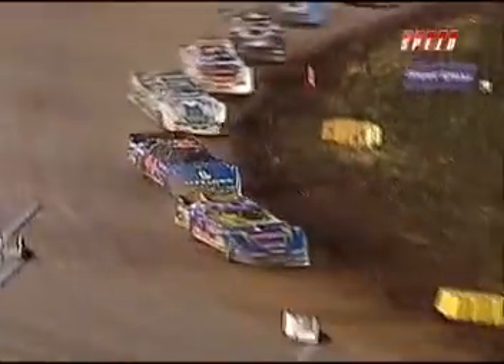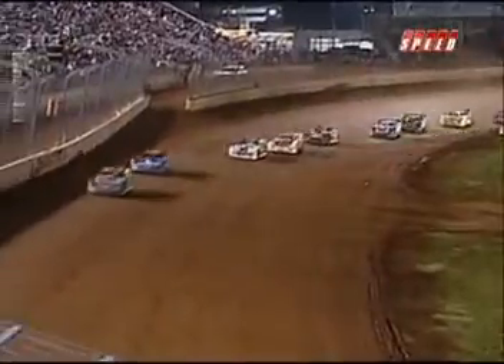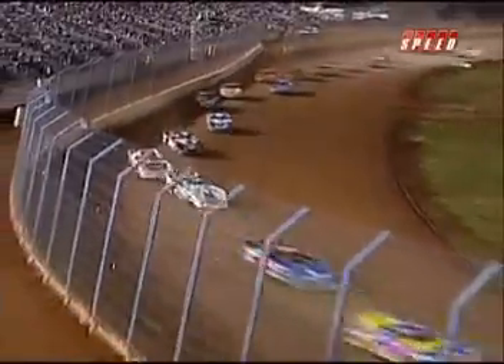Welcome back to the Dirt Track at Lowe's Motor Speedway, the Vault World Finals. The World of Outlaws Late Model Series gets the green with 13 laps remaining. Josh Richards trying to hold off a very determined Earl Pearson Jr., as Dale McDowell runs in third. Chubb Frank is now up to fourth, and Donnie Moran, defending champion, now rounding out the top five.